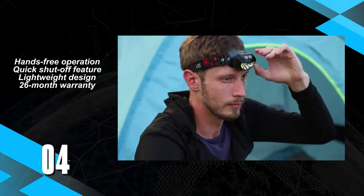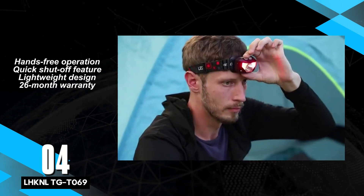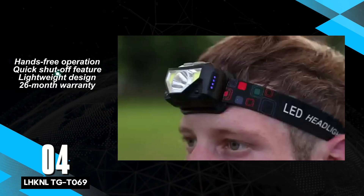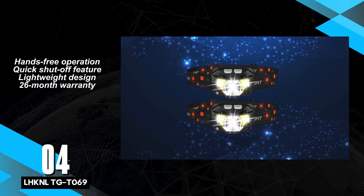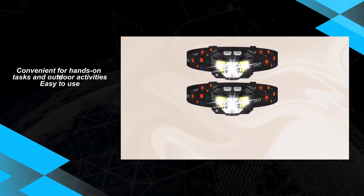Ranked at number 4 is the LHK Nell TG T069, a formidable competitor in the realm of headlamps. This model offers hands-free operation and a convenient quick shut-off feature, making it a practical choice for various activities. Despite its lightweight design and a commendable 26-month warranty, there have been reports of unexpected motion shut-offs by some users.